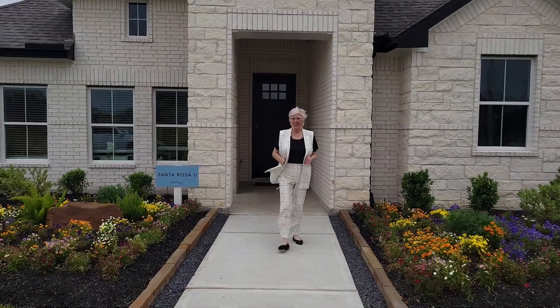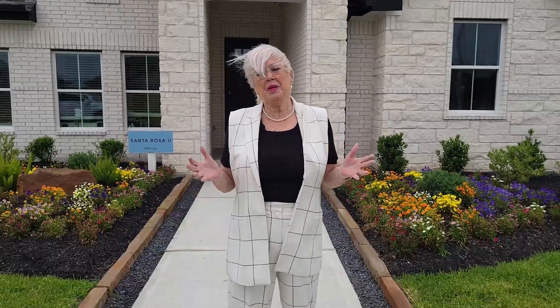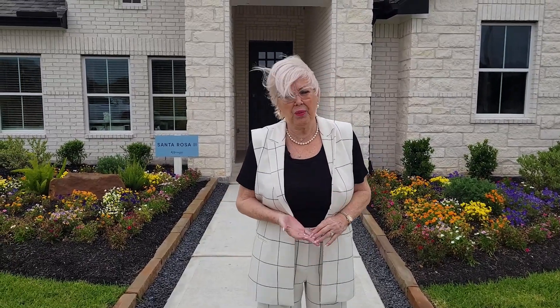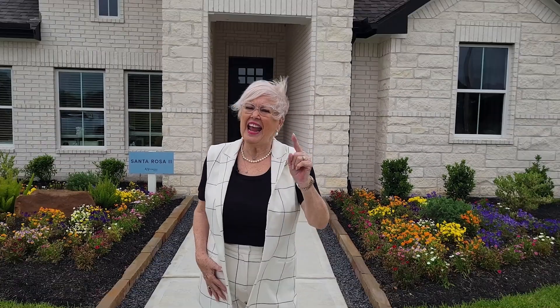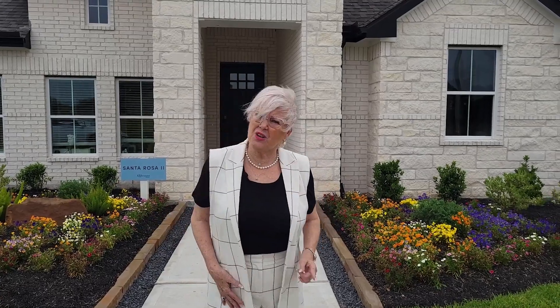I hope you enjoyed the tour of the K. Hov model Santa Rosa 2 here in Centennial Oaks in Santa Fe, Galveston County, Texas. Let me tell you about my VIP Buyer Program. When you're a member, you get special discounts pre-arranged with the builder. Number two, my 'Love It or Leave It' guarantee: if you're not happy with your home for any reason within 18 months, I'll buy it back from you or list it for free. That's my guarantee to you. And if you've got a house to sell, I'll buy it — so get packing!